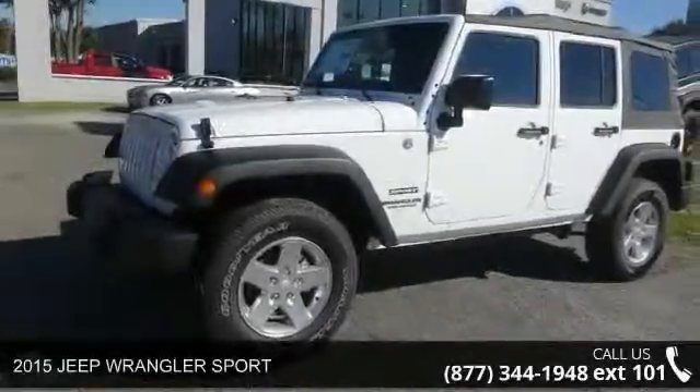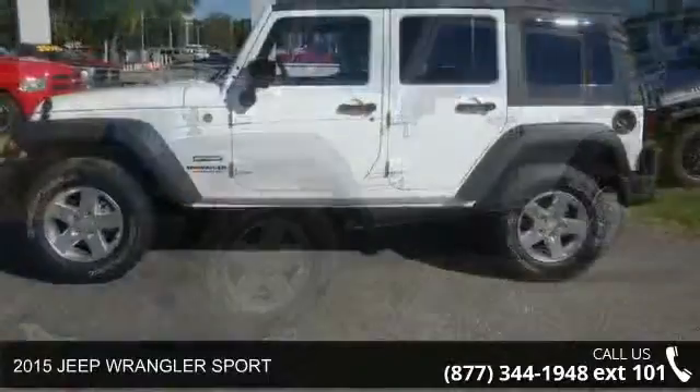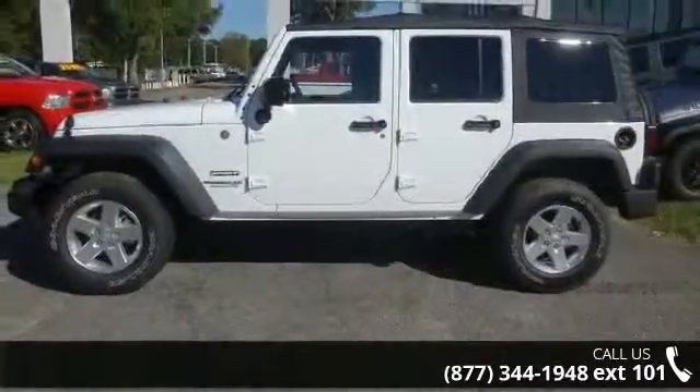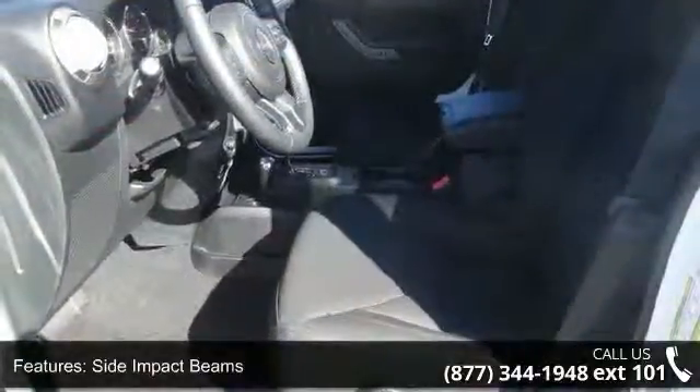Presenting the 2015 Jeep Wrangler Sport. This may be the set of wheels you've been looking for. This vehicle comes with a reliable 6-cylinder engine connected to a smooth shifting automatic transmission.